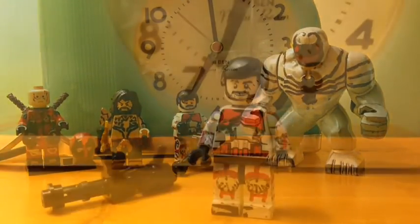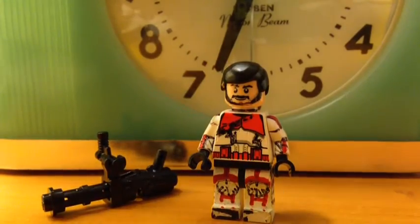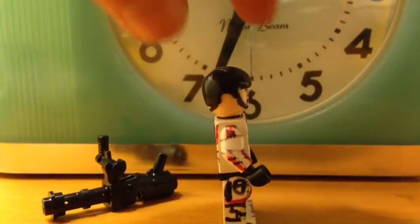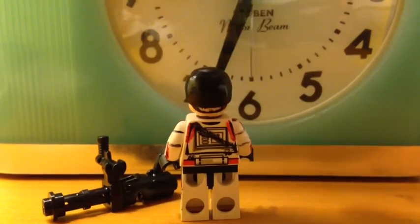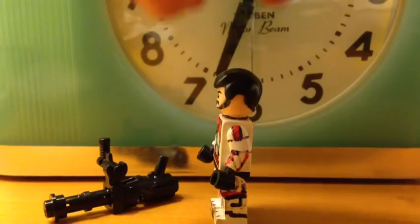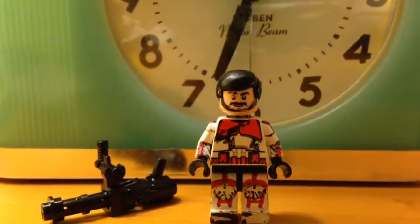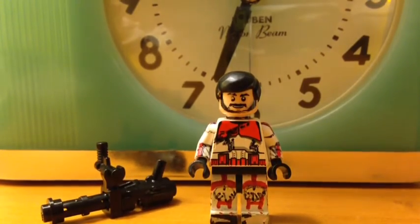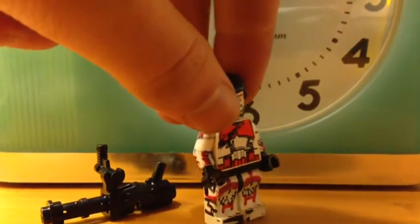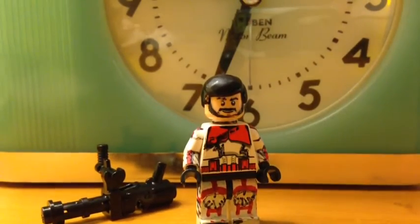I hope you guys like the video. Enjoy! First off is my Old Republic clone trooper. I made this a long time ago. I don't think I even showed him in a video before. I just wanted to pick different characters that I haven't shown before in contest entries, which I've only done like two so far. That is my Old Republic trooper.